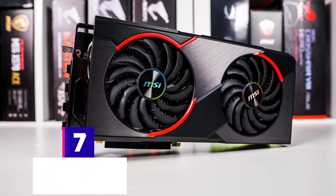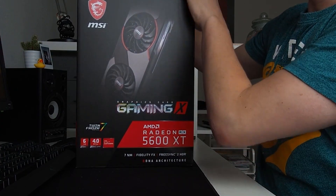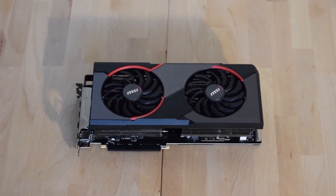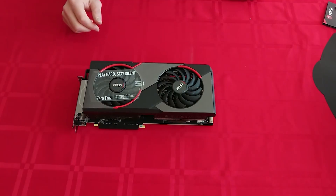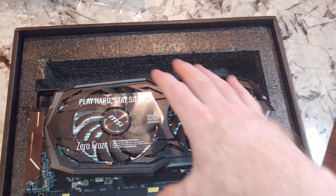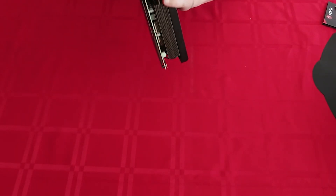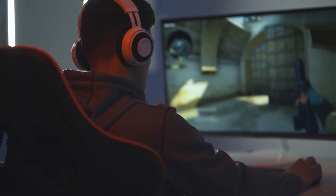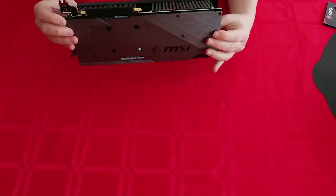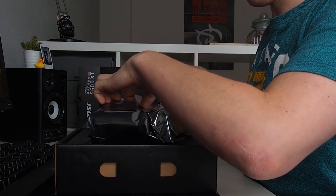Number seven: the MSI Radeon RX 5600 XT Gaming X. With its absolutely simple, elegant, and performance-oriented approach, the MSI Radeon RX 5600 XT Gaming X offers the coolest 5600 XT on the market. With core temperatures up to 20 Celsius lower than its competitors, MSI really hit it out of the park on this one, and it's our pick for the best graphics card for cooling under $350. The Gaming X card manages stellar performance at an astounding 56 Celsius core temperature peak under load while only 29 dBA — the coolest RX 5600 XT we've ever seen on the market.